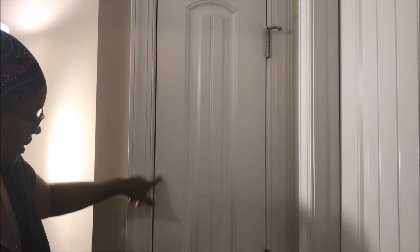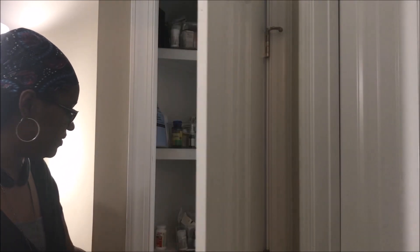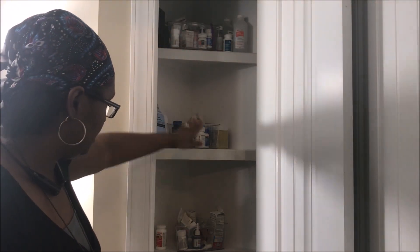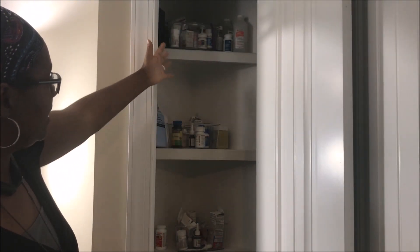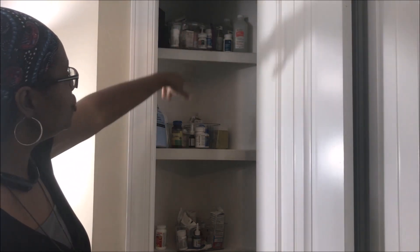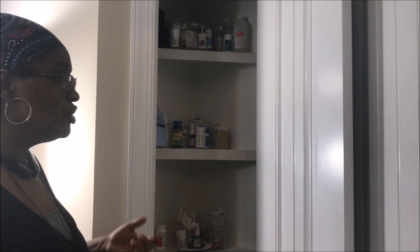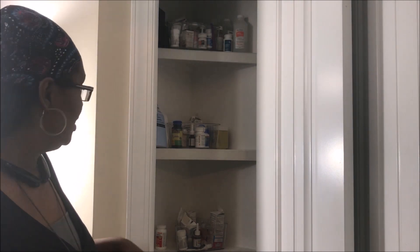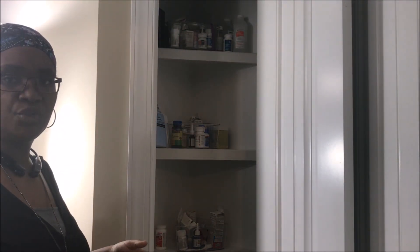Okay everybody, here's our linen closet. Right off the bat there are handprints all the way down — we're going to have Jackson clean those with Clorox wipes. We don't use it for linens; we use it as a medicine cabinet. I have medicine here, medicine here, medicine here, and then there's a randomized bucket of stuff. We're taking everything out and making two shelves for medicine, and then two shelves for cleaning things like extra laundry soap, extra hand soap, and toilet paper — because sometimes we have to run out to the garage in the middle of the night.